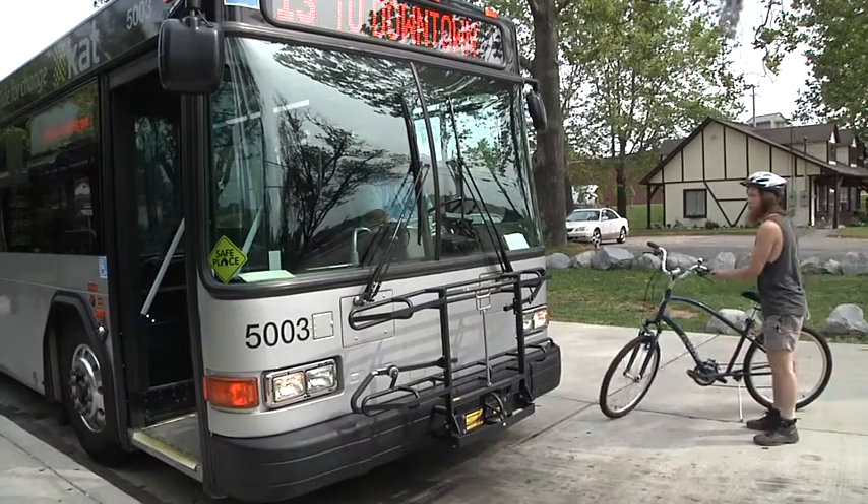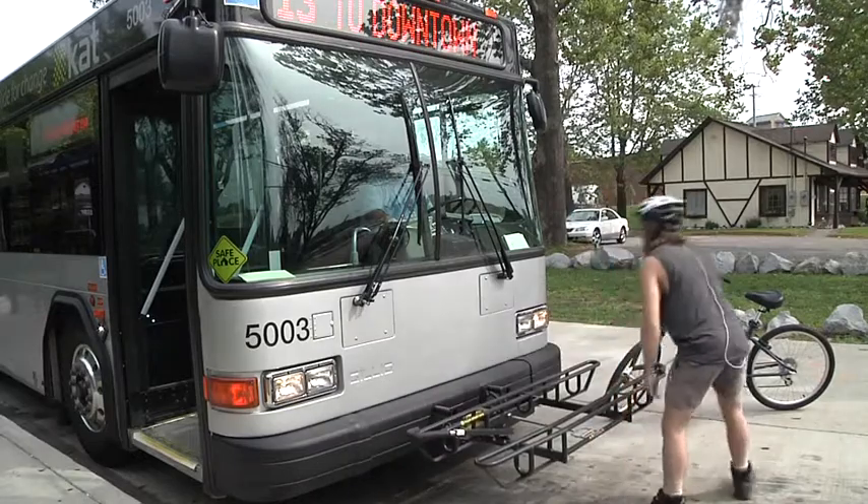Load your bike first, then board the bus. In the center of the rack is a metal handle — squeeze it to release the rack and fold it down.